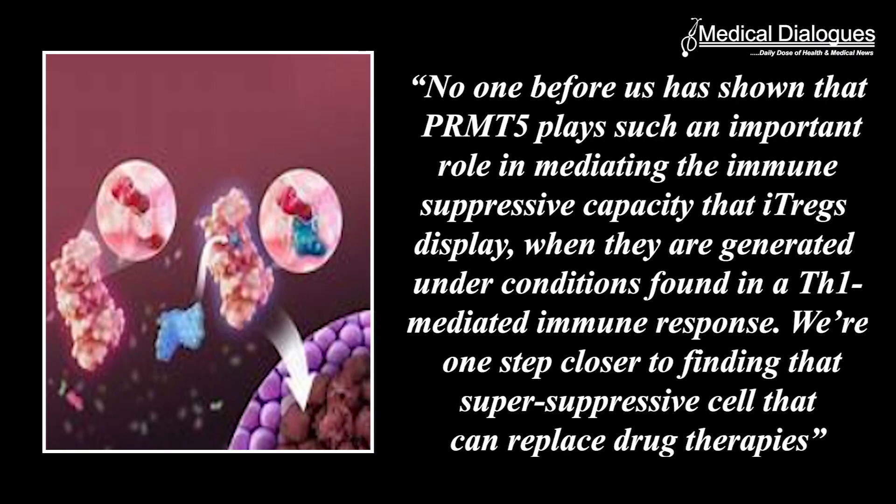"No one before us has shown that PRMT5 plays such an important role in mediating the immune suppressive capacity that ITREX display when they are generated under conditions found in a TH1-mediated immune response," says Minter. "We are one step closer to finding the super-suppressive cells that can replace drug therapies."